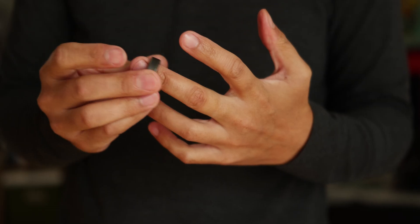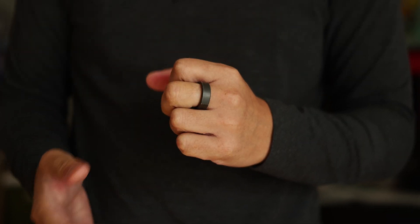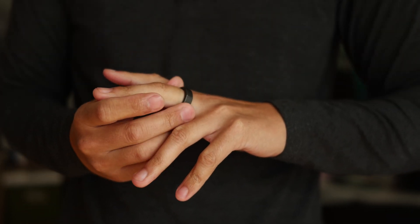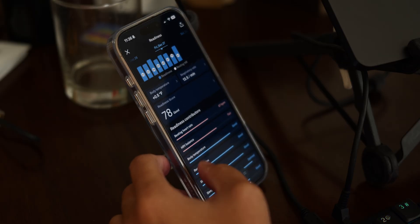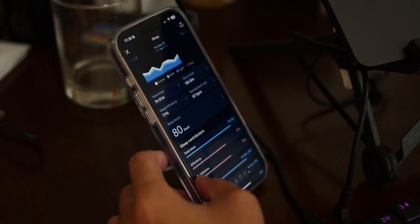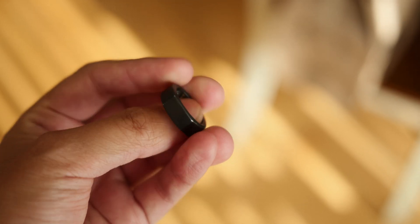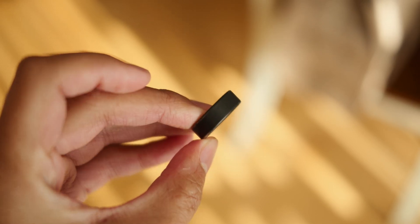The Oura Ring probably needs no introduction. If you're at all interested in sleep tracking, you know this wearable. It is consistently hailed as one of the most accurate and most insightful sleep trackers on the market, providing not just a look into sleep quality, but extrapolating all of that into a snapshot of your overall health with the help of all-day heart rate monitoring and metrics like heart rate variability, which have become increasingly common in wearables in the back half of 2024.